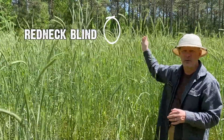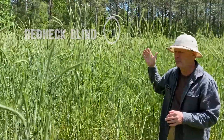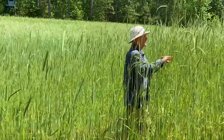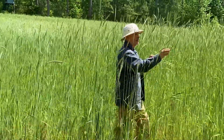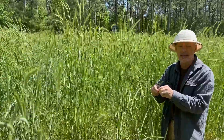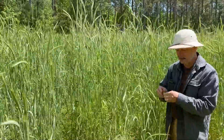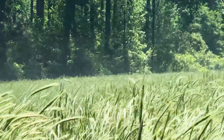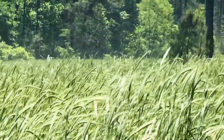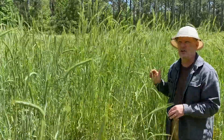You probably want to be able to see the redneck blind, which is just straight behind me. But what I wanted to do was show you the heights of the cereal rye and how it's coming along. It still has plant material in it, and there really is no seed head whatsoever, or seed inside the seed head at all. Earlier, when we were down here — the wind's kind of blowing today — the wind was blowing the pollen off of the cereal rye as it blew. And that's something I've never seen before.